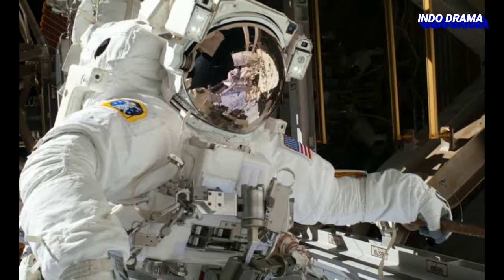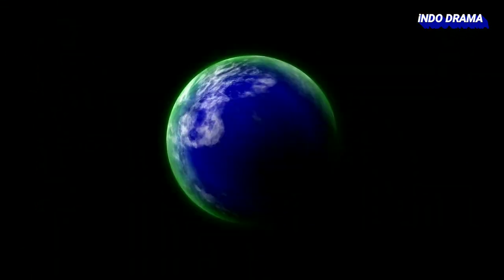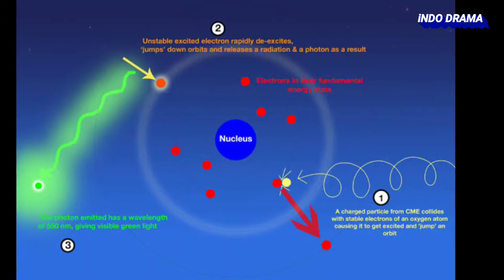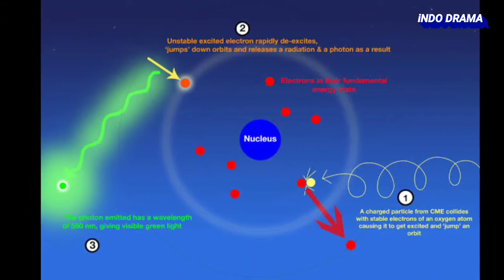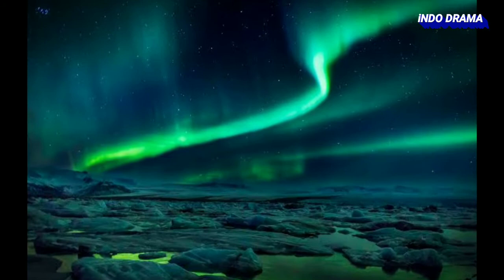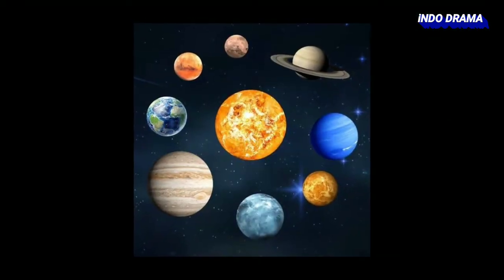According to astronauts on the International Space Station, they sometimes see a green glow on Earth as well. This phenomenon on Earth happens because of oxygen excitation in the atmosphere. On Mars, oxygen is also available, so at first it seemed the green glow could be forming for the same reason — but the situation is totally different from Earth's atmosphere.